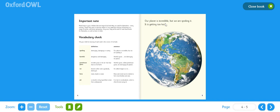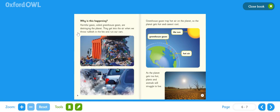Our planet is incredible, but we are spoiling it. It is getting too hot. Why is this happening? Harmful gases called greenhouse gases are destroying the planet. They get into the air when we throw rubbish in the bin and run our cars. We've got some photographic examples of that here. Greenhouse gases trap hot air on the planet, so the planet gets hot and cannot cool. We've got a diagram showing the sun, greenhouse gases, and the hot air that's trapped.